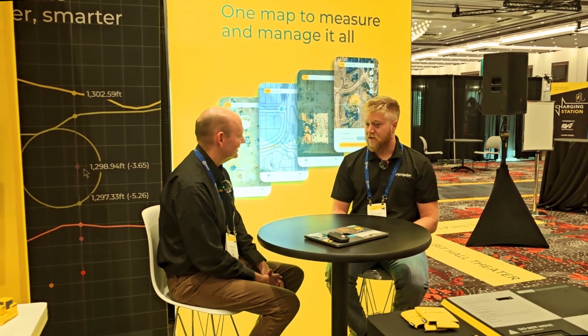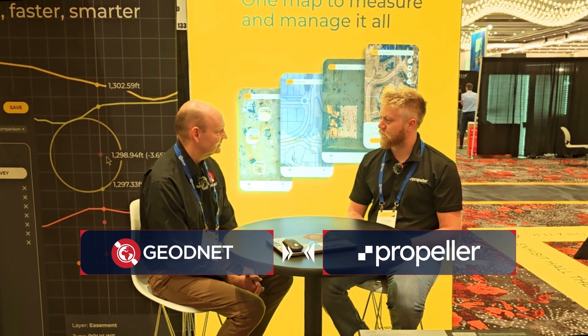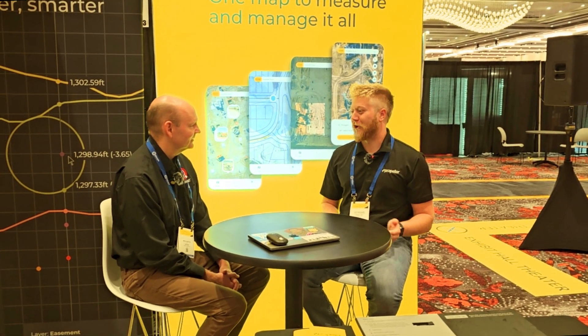Totally independently and separately from my professional development adventures, Ben from your team reached out on LinkedIn and said he wanted to explore a potential partnership between Propeller and GeoNet because he thought Propeller could benefit from it. The conversation went from there, and here we are.